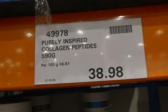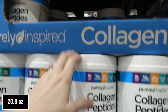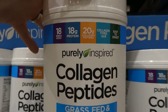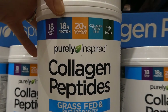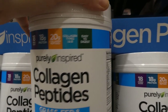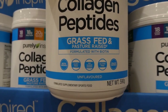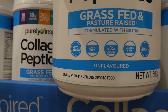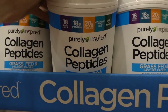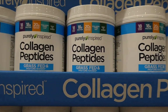The Purely Inspired collagen peptides — 590 grams for $38.98, on manager's special. I get these all the time. They're completely flavorless. Each serving has 18 amino acids, 18 grams of protein, 20 grams of collagen peptides — collagen types one and three — easy to digest, from grass-fed and pasture-raised beef, formulated with biotin, and keto-friendly, dairy-free, no sugar added, gluten-free, and paleo-friendly. I just pop this in my coffee or a shake and it doesn't change the texture or flavor.